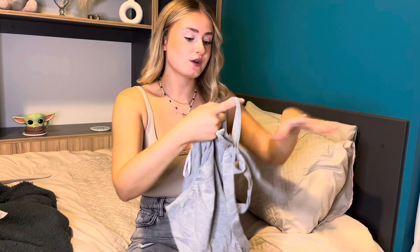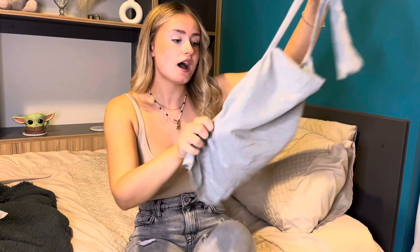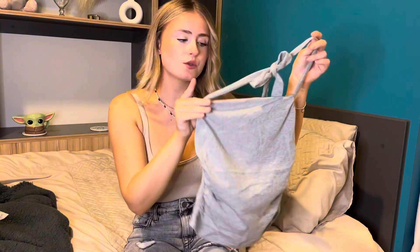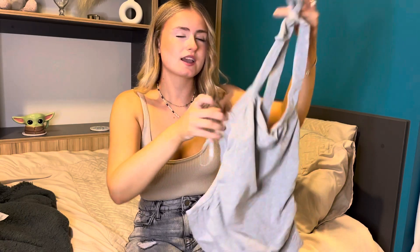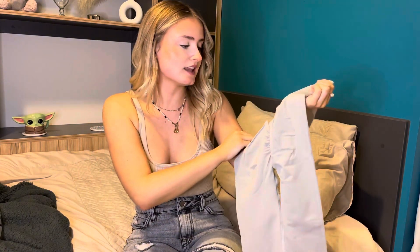Next we have this little halter neck top. I thought it would be adorable with my leather jacket or just a normal coat. I'm going to get some low-waisted gray trousers to go with it — I haven't been able to find them on the SHEIN website, so that'll probably be in my next haul. It gives like ballerina vibes — I'll put a picture of the model in so you guys can have a look.